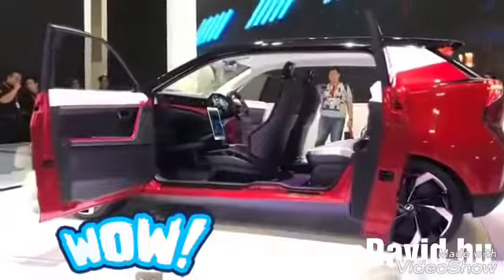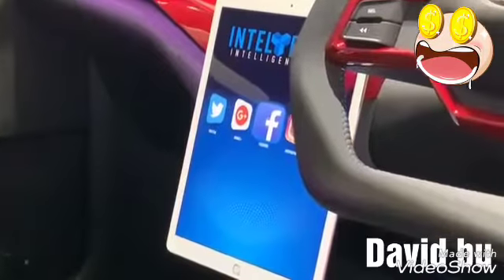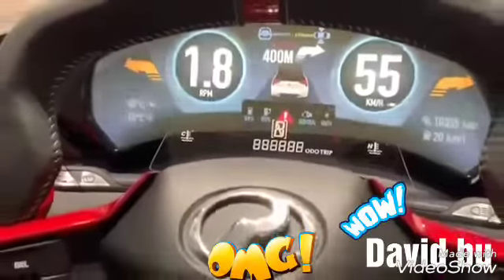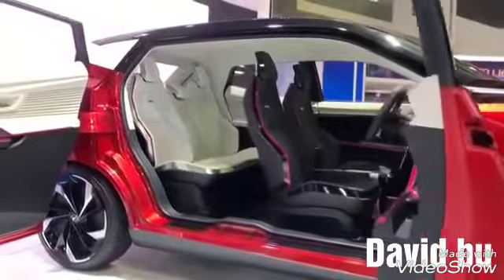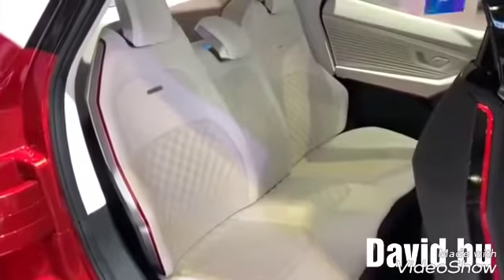Moving on inside through the rear hinged doors, there's a lot of interesting details in the interior — the display, the center console. So all in all, this is clearly not going to make it into production, but as a design concept, it's pretty, pretty cool.